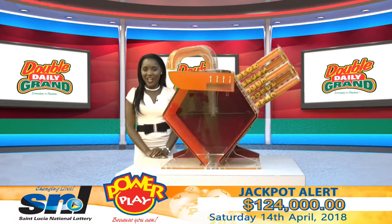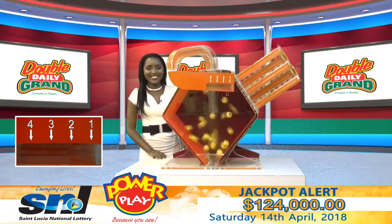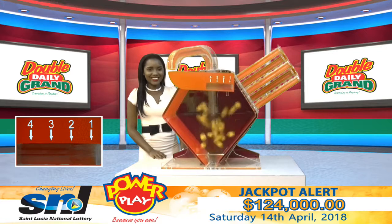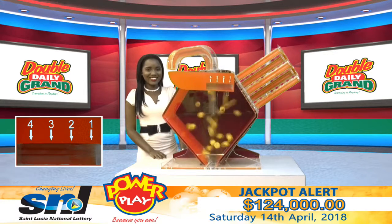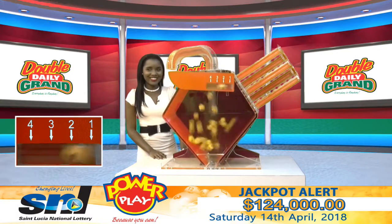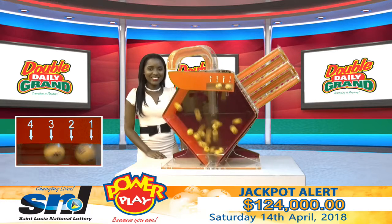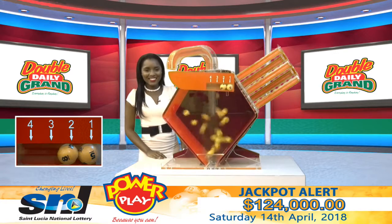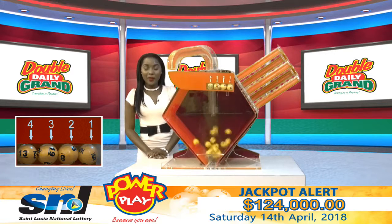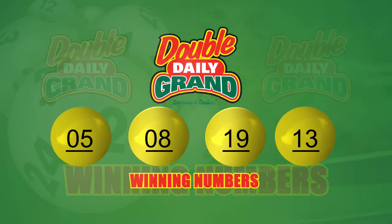For now, get your tickets ready. It is time for Double Daily Grand — good luck. The first number is five. The second number is eight. The third number is nineteen. The final number is thirteen. Your winning numbers are five, eight, nineteen, thirteen.